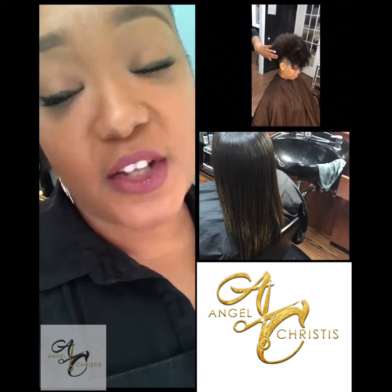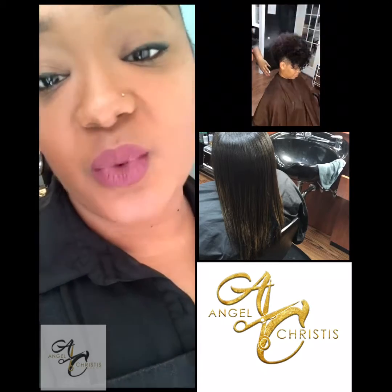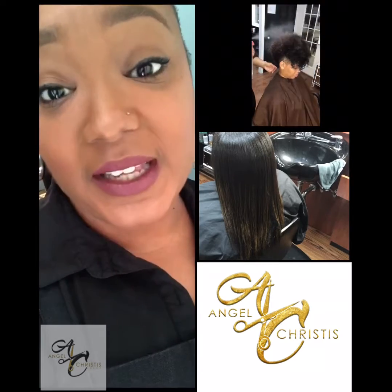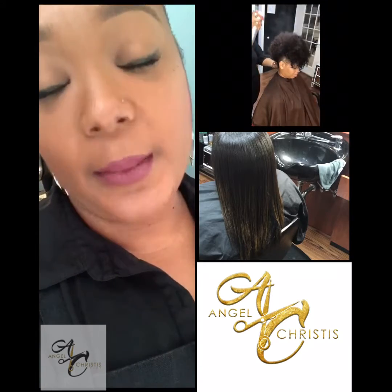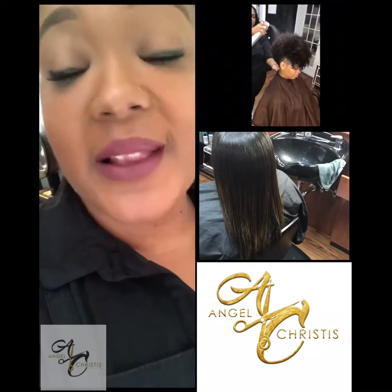Get a trim — get a trim every six to eight weeks. It's very important to make sure those dry ends are off so we're not leaving on dry, split ends. Do not be afraid of a haircut, people, please.